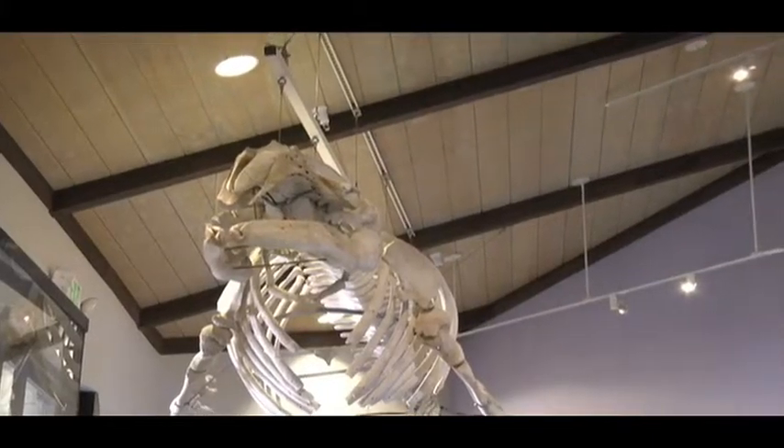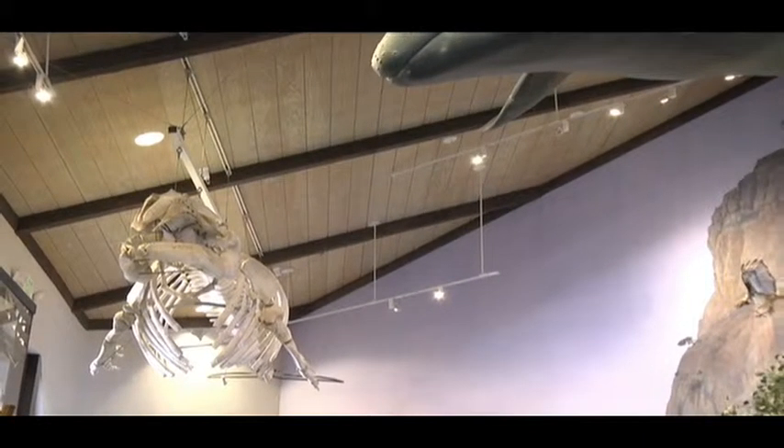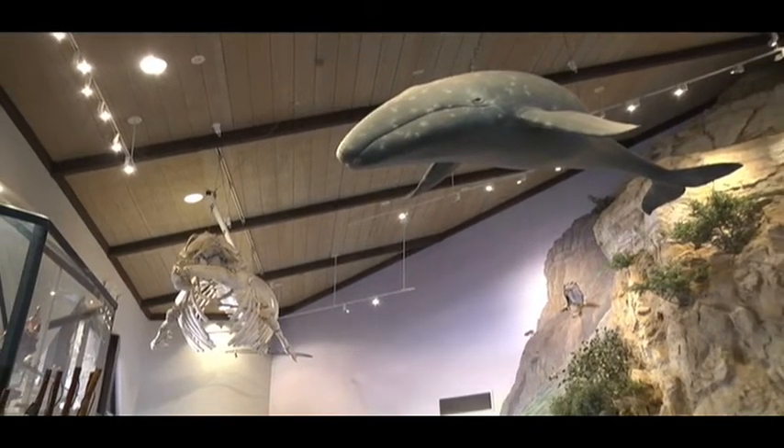We're talking with Daniel Troutner, the rec services manager of the Point Vincente Interpretive Center, and we're standing here in the lobby. Dan, this is a pretty impressive thing. We've got a big skeleton up there — I guess that's a whale up there. Tell us a little bit about what some of the things are.